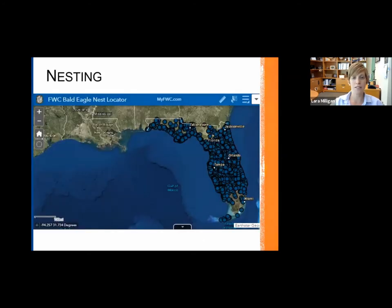This is a really neat site — Shannon will push out the link. If you're interested in finding out if you have any eagles nesting in your area, you can zoom in to your particular county or even your neighborhood. Each of those dots is clickable, so it tells you when the nest was active and gives you details on each one. Really cool resource if you're interested.